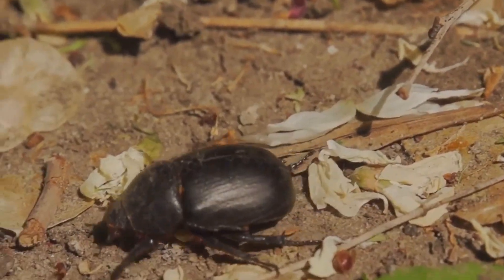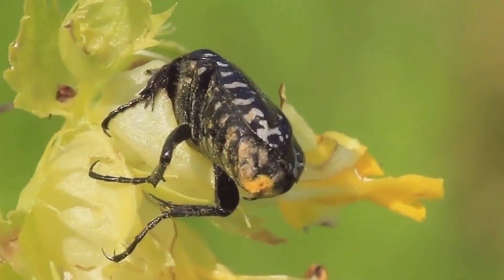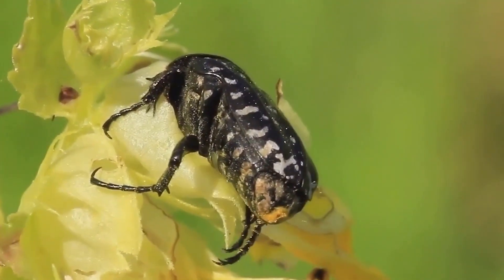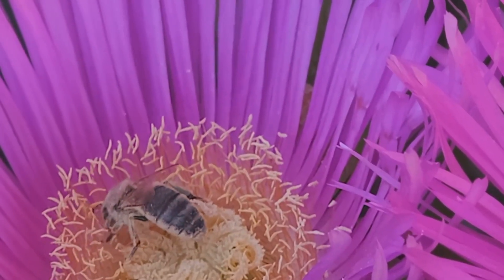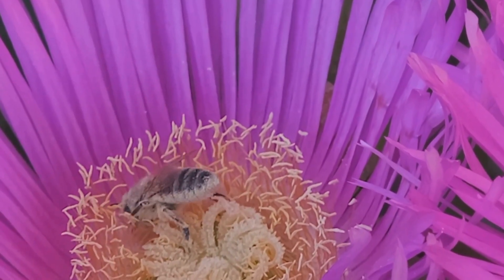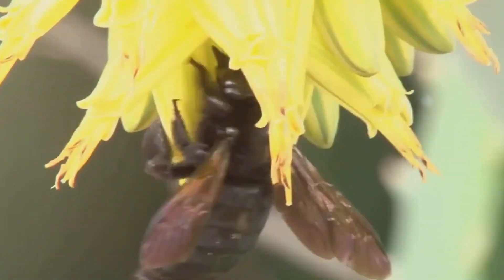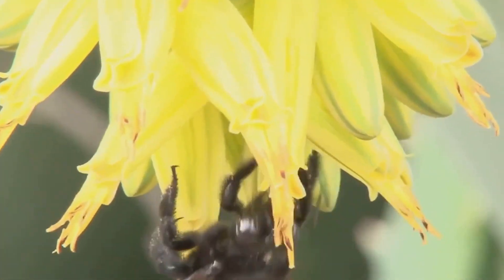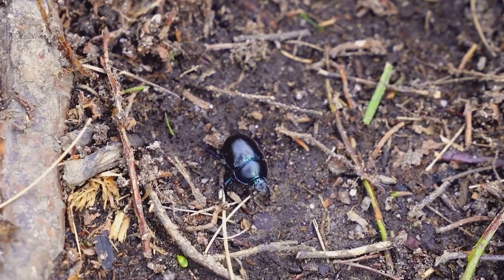Beetles play essential roles in many ecosystems worldwide. These small yet mighty creatures are the unsung heroes of biodiversity — whether it's pollination, decomposition, or serving as food for other species, beetles are indispensable. Beetles are among the world's most prolific pollinators, visiting flowers for nectar and pollen and inadvertently transferring pollen from one bloom to another, helping plants reproduce.